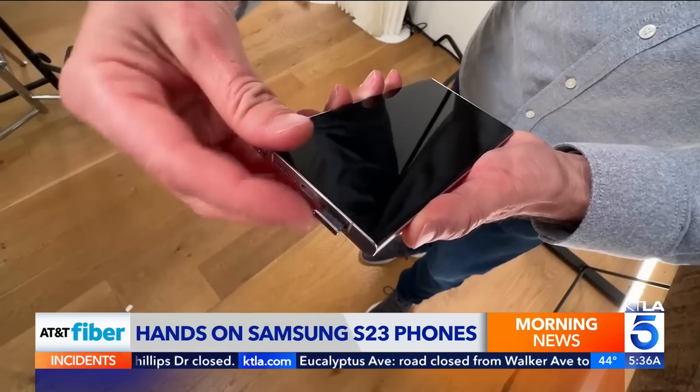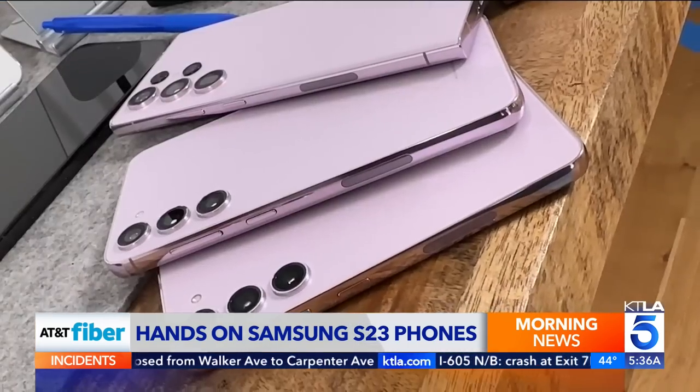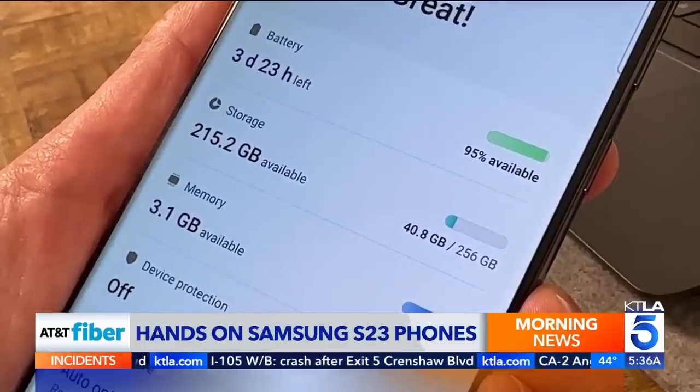Unlike the iPhone, the S23s still have a SIM card tray, although there isn't a place for a memory card. Base storage is now double on the Plus and Ultra models, with 256 gigabytes minimum.